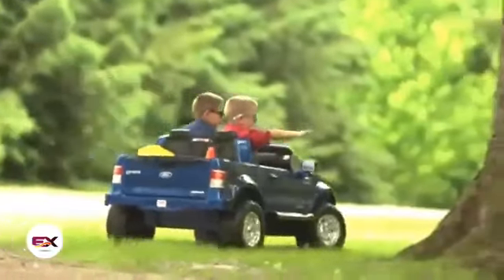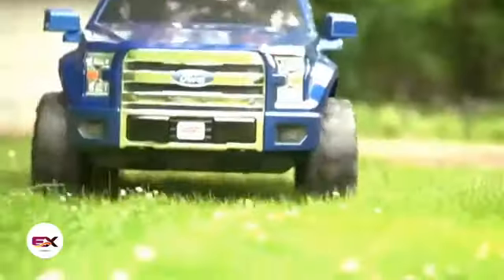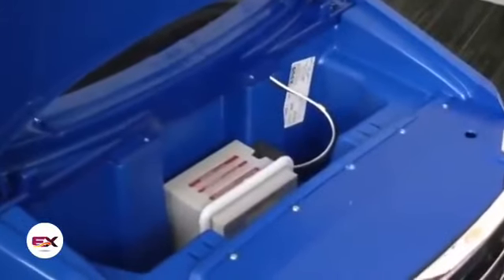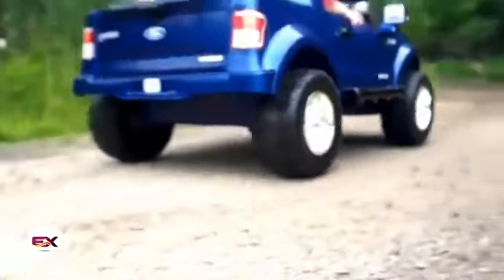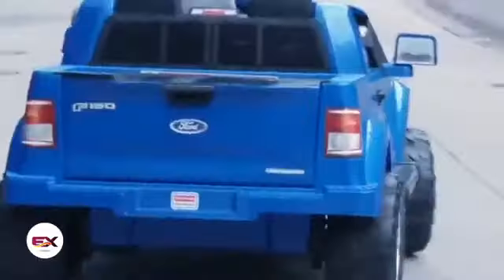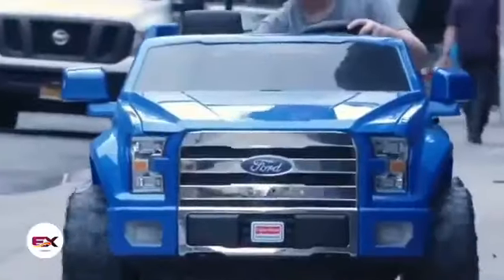It's noteworthy that the Power Wheels F-150 has two operating modes. In the first mode, it develops a speed of up to 4 km/h, and in the second one, it accelerates up to 8 km/h. You can buy this kid's car starting at $370.